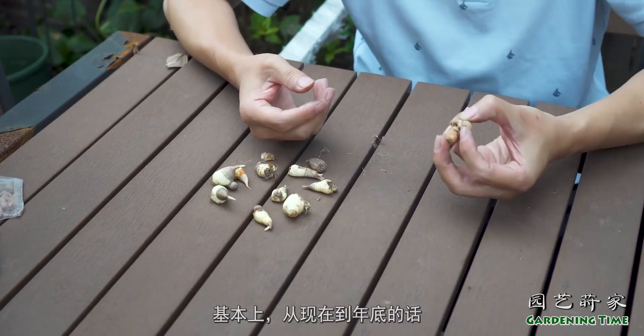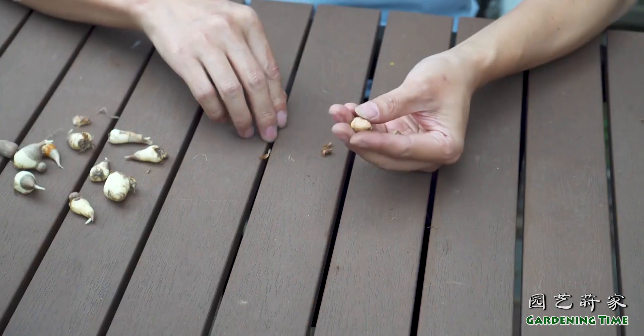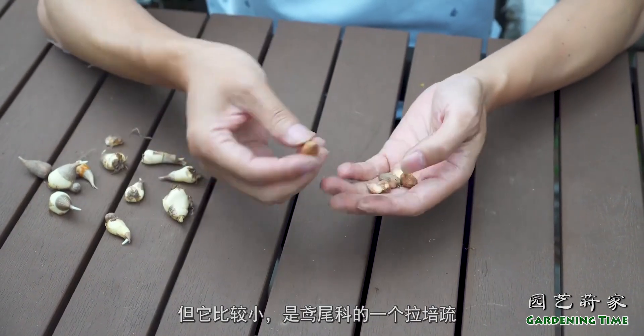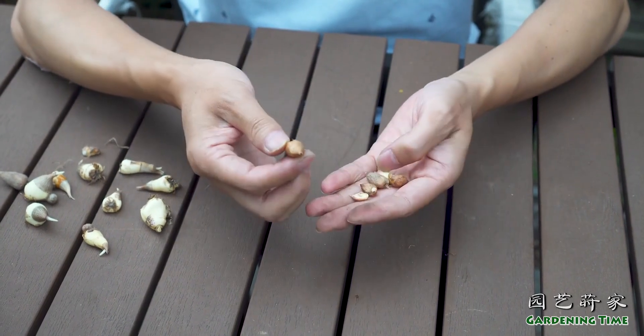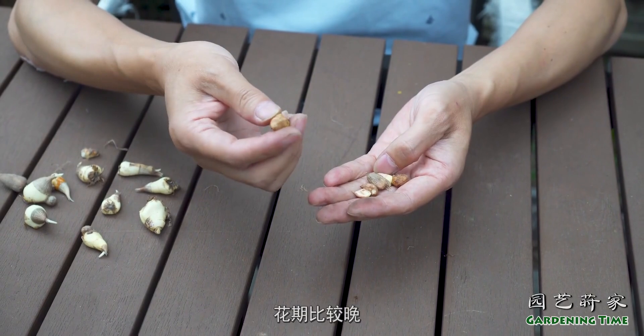基本上从现在到年底都是一个最佳的球根种植时间。这个跟小苍兰有点像，但它比较小，是鸢尾科的一个拉培树，非常可爱的一个小小的花，去年的花朵大概也看到了，是在初夏的时候开的，花期比较晚。